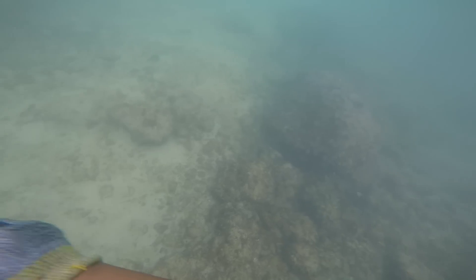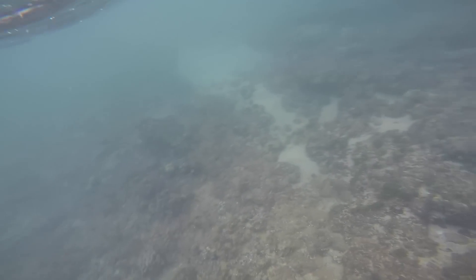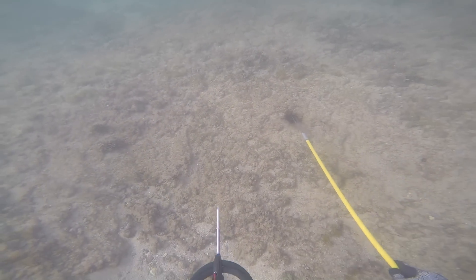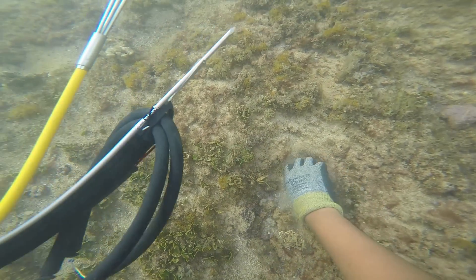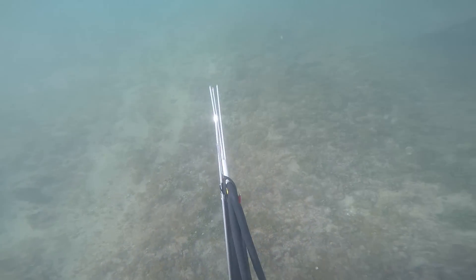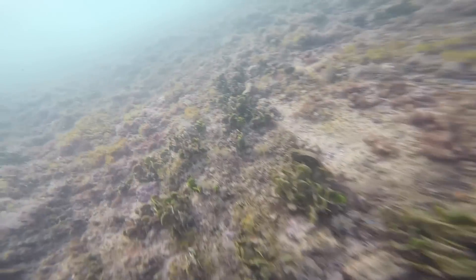Aloha guys, Justin here with yet another episode of Fish and Dive Hawaii, where we give you all the best fishing and diving tips here in the Aloha State, as well as some fishing and diving vlogs like this one. Right here we are poking around in some holes looking for some tako, which means octopus in Japanese. We just commonly refer to them as tako here in Hawaii. You never know what you can find, like this lead right here when you are tako diving, because you're really just staring at the reef looking for any abnormalities.